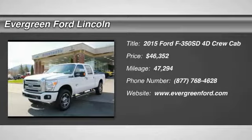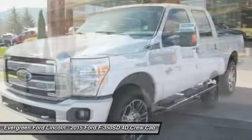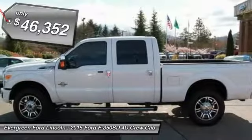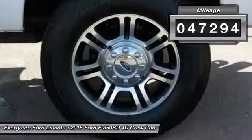The 2015 F-350 Super Duty — head-to-head fuel efficiency, head-to-head towing, head-to-head torque. Ford F-350 Super Duty, priced below $50,000, with less than 50,000 miles.